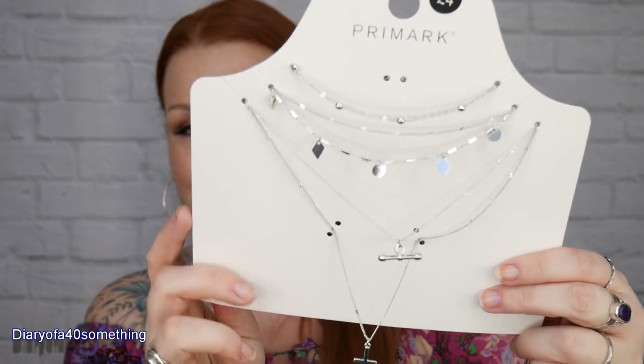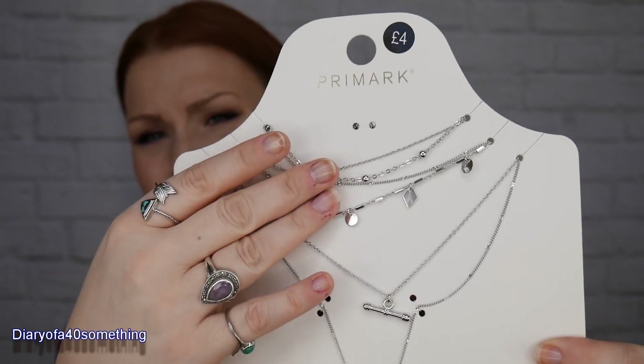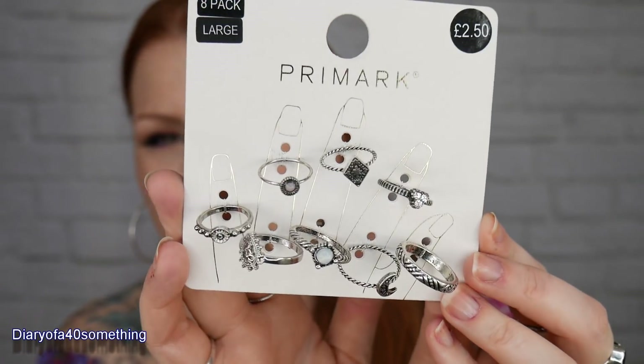Since I'm going to Primark I have to buy jewellery. First is a stack necklace for £4 - there are about three or four different necklaces, really fine detailing, very pretty. I do like wearing stacks. Then I bought some rings - £2.50 for a pack of eight. I went for large this time because I wanted some bigger ones to put on my thumb or index finger. They don't last long but they're so cheap.